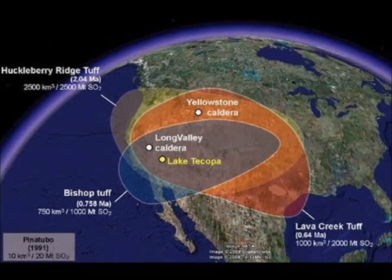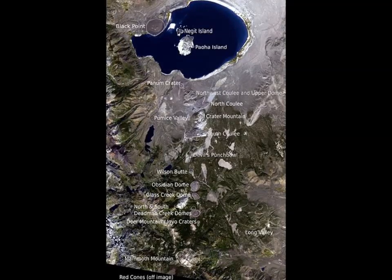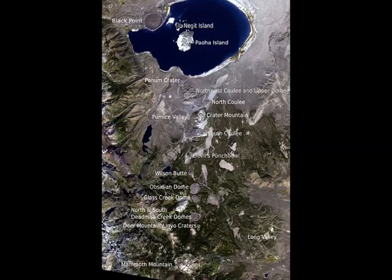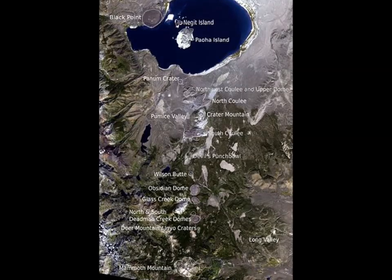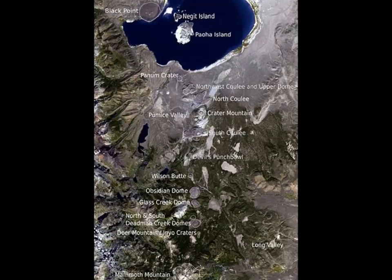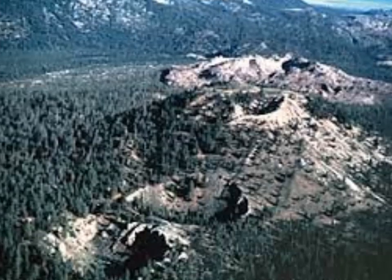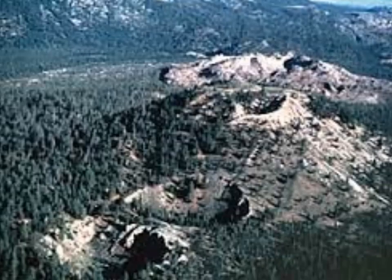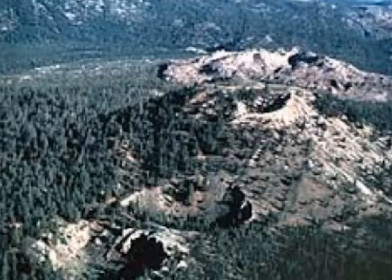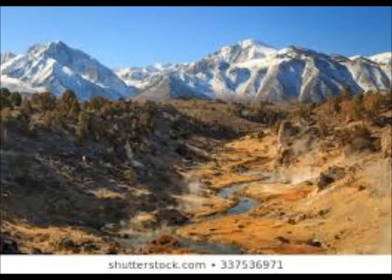The Mono-Inyo craters form a volcanic chain in eastern California, sitting on a narrow north-south trending fissure extending from the north shore of Mono Lake through western Long Valley caldera south of Mammoth Mountain. The chain is within the Inyo National Forest in Mono County, and the nearest incorporated community is Mammoth Lakes. The Mono craters consist of at least 27 volcanic domes, three large glass flows called coulees, and various explosion pits. The two southernmost Inyo craters are open pits about 600 feet across and 100 to 200 feet deep, each with small ponds covering their floors.